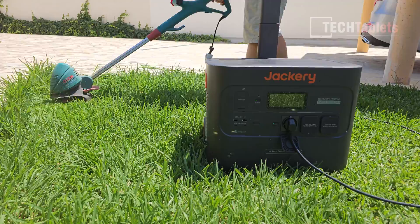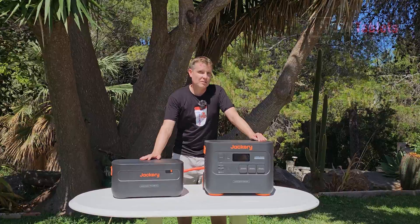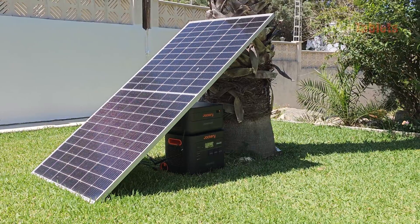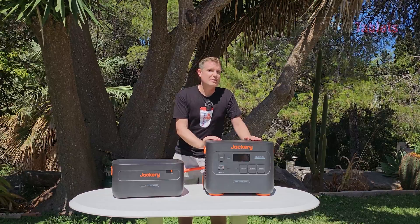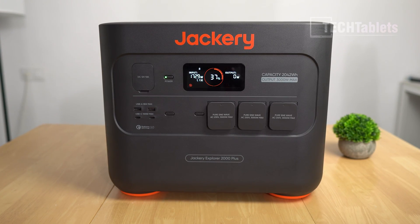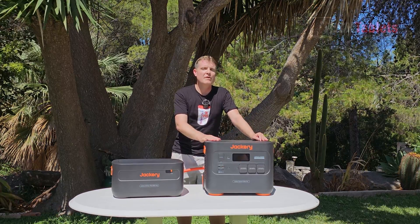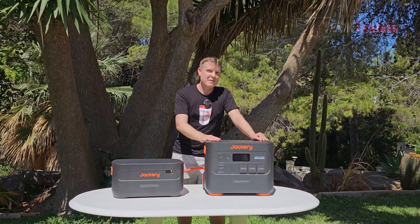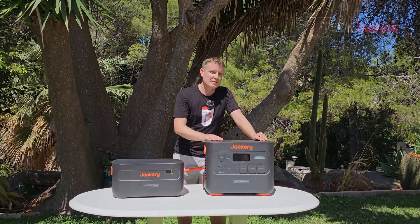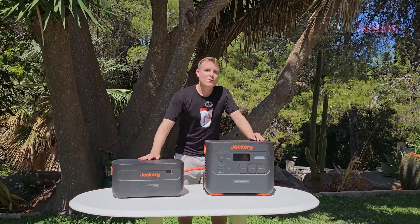Output-wise it's very good — one of the more powerful units I've covered on the channel at 3000 watts. It has solar input; if you get six of their 200W panels you can fully charge this station alone in just two hours. AC charging gets it to 80% in 100 minutes and fully charged in two hours. It uses LFP battery cells, which are long-lasting, safer, handle higher temperatures better, and after 4000 cycles the Explorer 2000 Plus will still be at 70% capacity — and those cells are good for 10 years.